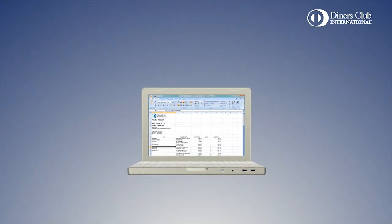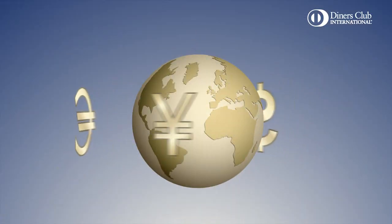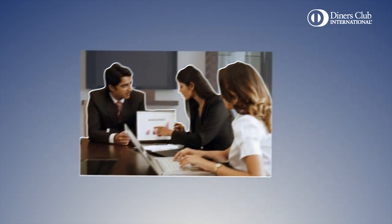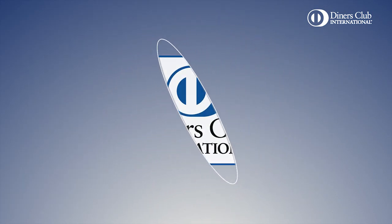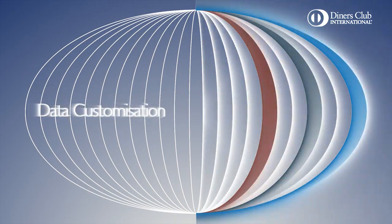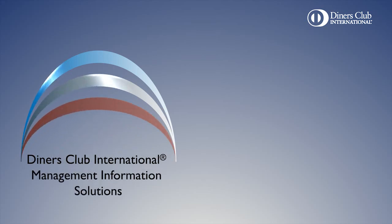Knowing travel and entertainment spend inside and out gives our clients control. Customer demand for reporting solutions has expanded from large corporate customers to small businesses. But does a multinational corporation have the same reporting needs as a small company? Diners Club International believes that each customer deserves a solution crafted for their business. That's empowerment. That's data customization. That's Diners Club International Management Information Solutions.